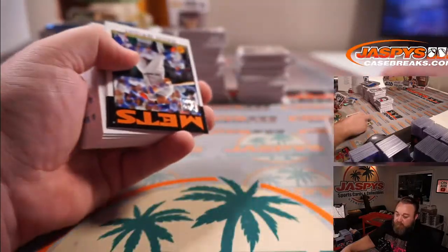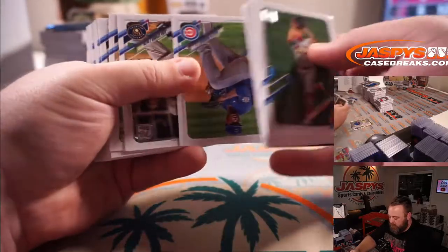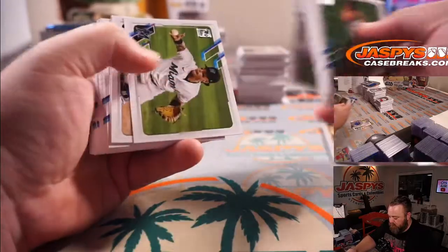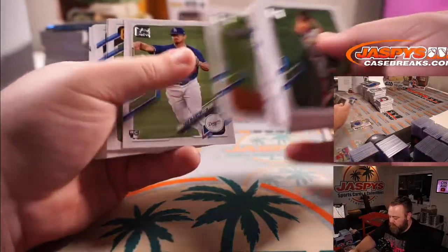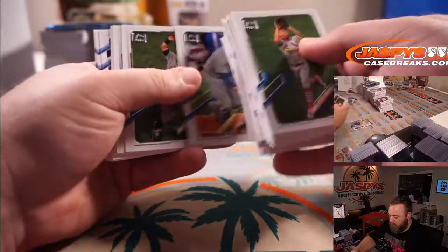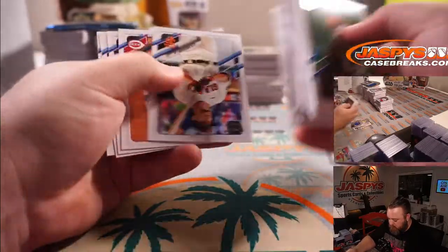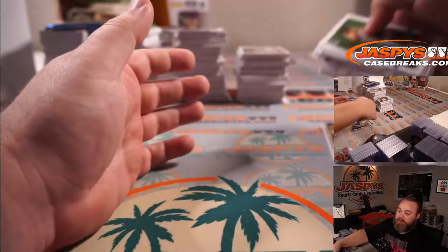Cole Hamels for the Braves, and numbered to 300: Zach Granke for the Astros, Javi Baez champions ring card for the Cubs. And Hunter Dozier for the Royals.